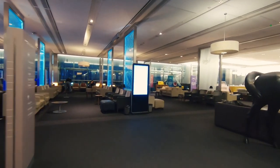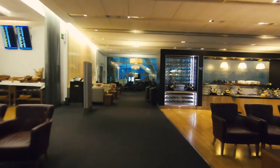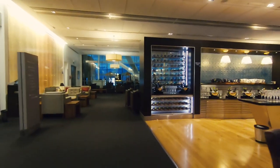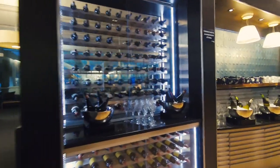The lounge is large and spacious, with various types of comfortable leather seating, side tables, and high back chairs. Positioned right next to the runway, you can get great views of the aircraft departing and landing.